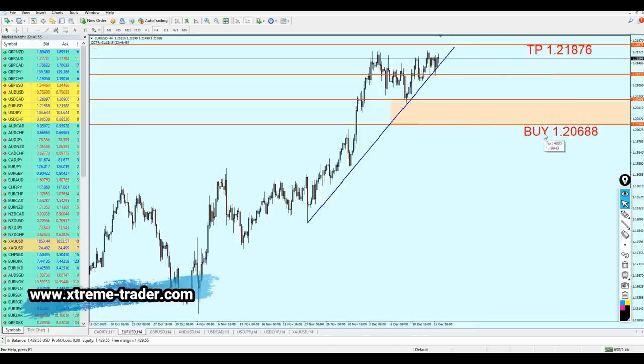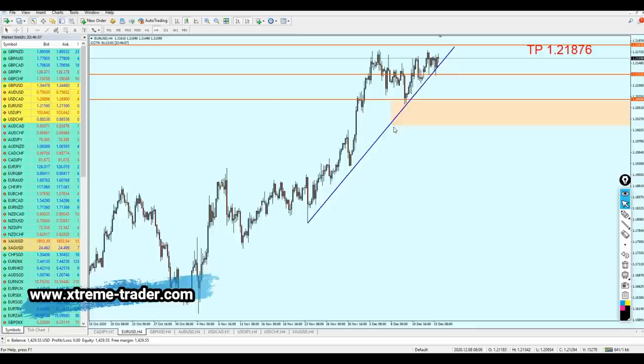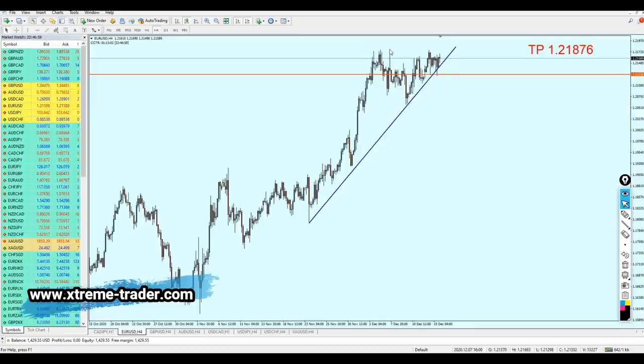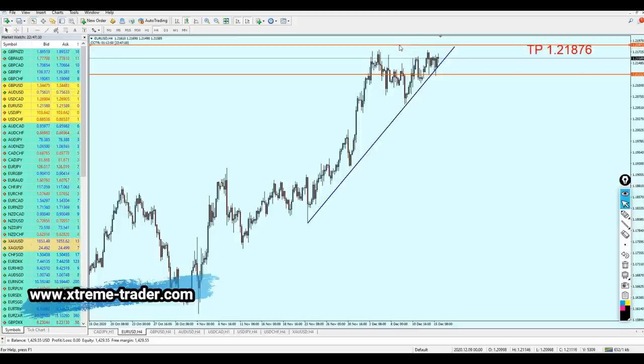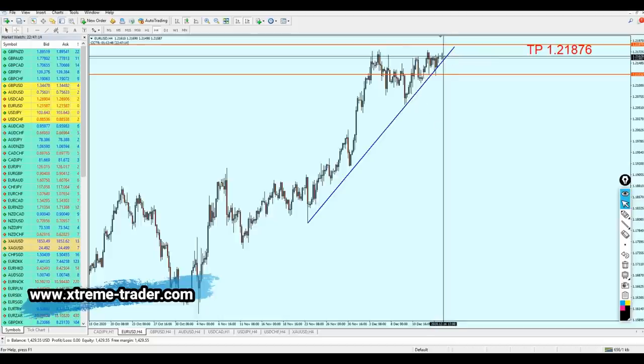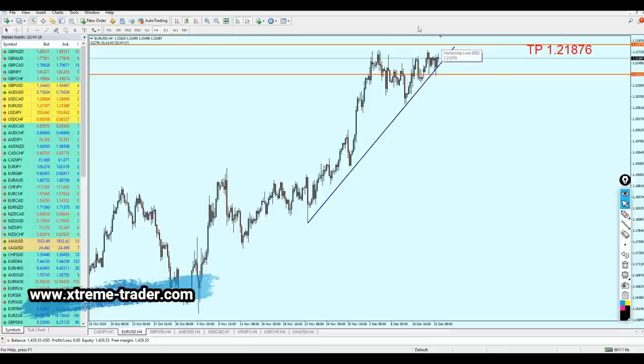Let me first delete the old signal so it won't confuse us. The take profit level is important — it should be at 1.21876. The pair is still about 30 pips away from reaching the take profit level.